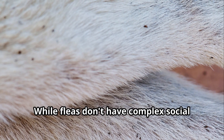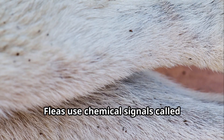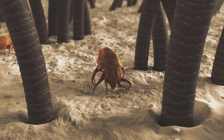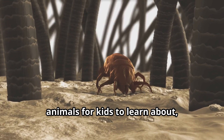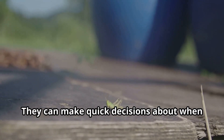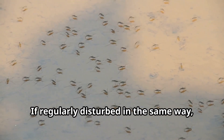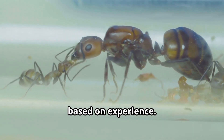While fleas don't have complex social structures like some insects, they do communicate in their own way. Fleas use chemical signals called pheromones to attract mates and coordinate breeding. Although we wouldn't call fleas intelligent in the way we think of smart animals, these insects display remarkable instinctual behaviors. They can make quick decisions about when to jump, where to hide, and when to feed. Fleas also show a form of learning called habituation — if regularly disturbed in the same way, they'll eventually stop responding to that particular disturbance, showing they can adapt their behavior based on experience.